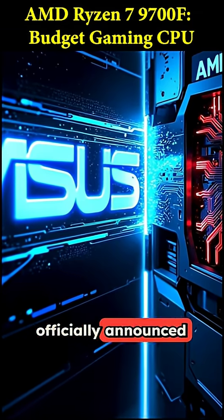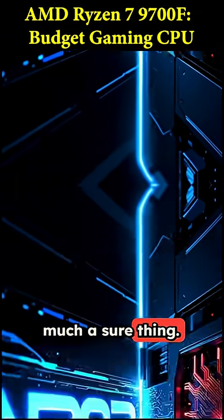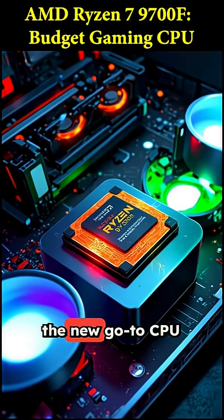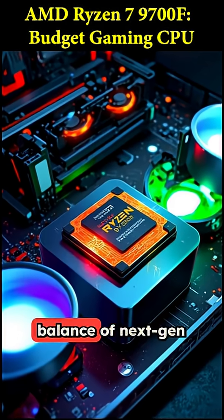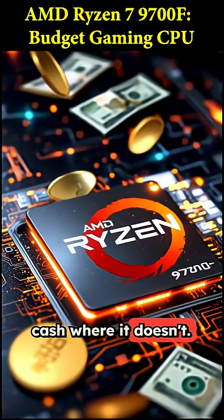While AMD hasn't officially announced it yet, the leak from ASUS makes it pretty much a sure thing. The Ryzen 7 9700F could easily become the new go-to CPU for mainstream builds, offering a perfect balance of next-gen performance where it counts, while saving you cash where it doesn't.